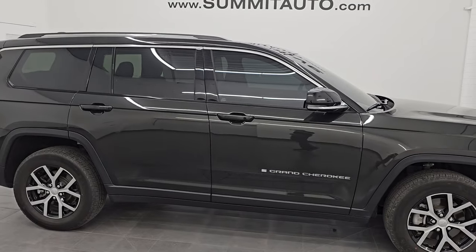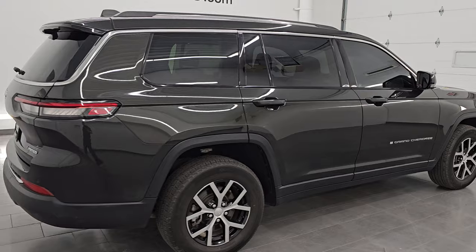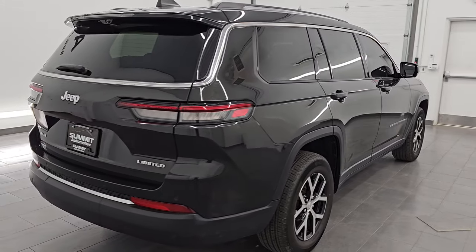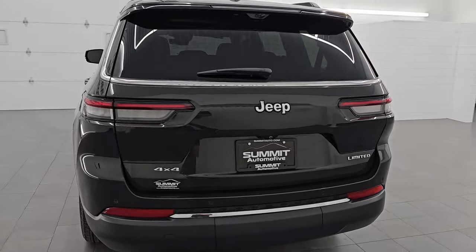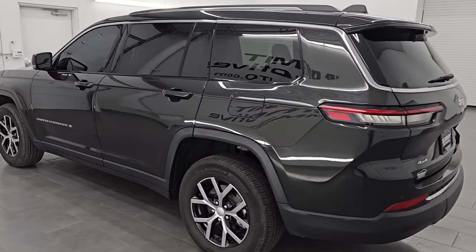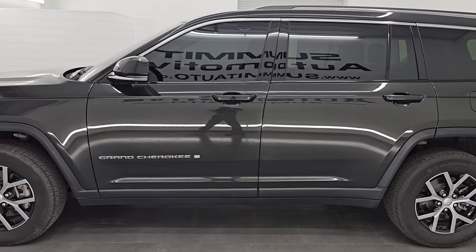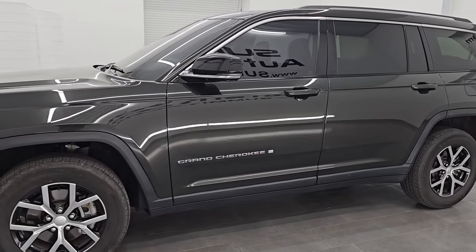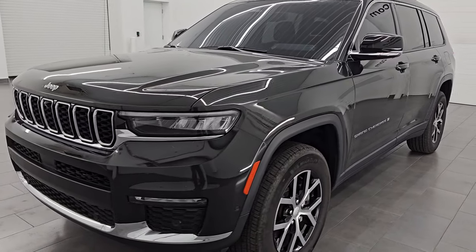Hey, this is Brett. I hope everybody's having a great day out there today and I am super excited to go over this ultra clean 2023 Jeep Grand Cherokee L Limited with the Luxury Tech Group 2, Pano Sunroof and the 9 Amplified Speakers. This is stock number 14896Z. I am here at Summit Automotive in Fond du Lac, Wisconsin — your new and used Jeep and Jeep Grand Cherokee headquarters.